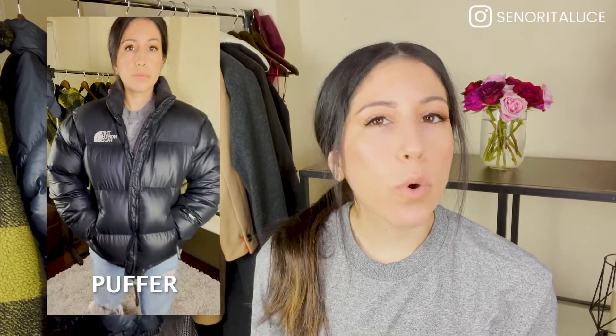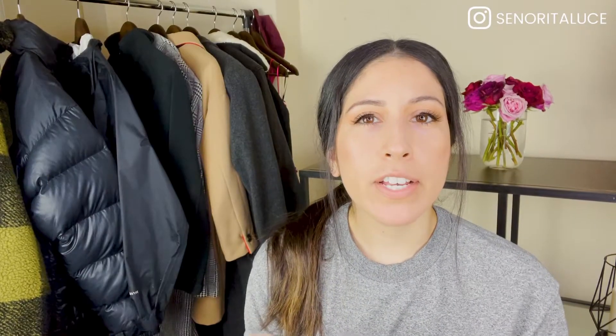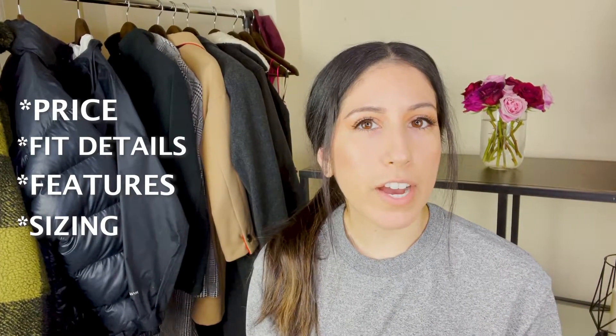In today's video, I'm going to be comparing four popular North Face jackets and I'm going to be giving you guys all the details, letting you know everything you need to know on these jackets. If you've been wanting to invest in one and don't know or feel unsure about it, this is the video to watch and it's going to be a good guide for you guys.